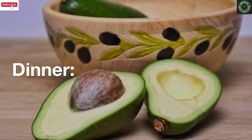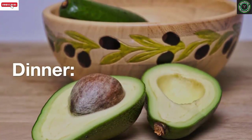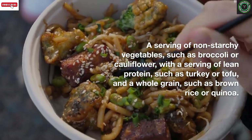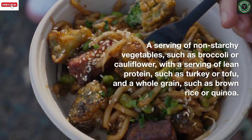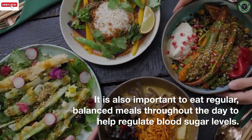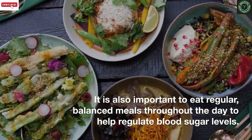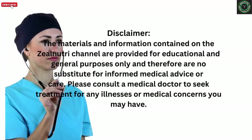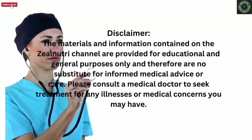For dinner: a serving of non-starchy vegetables such as broccoli or cauliflower, with a serving of lean protein such as turkey or tofu, and a whole grain such as brown rice or quinoa. It is also important to eat regular, balanced meals throughout the day to help regulate blood sugar levels. If you liked my video, please subscribe to my channel and hit the bell icon. Thanks.